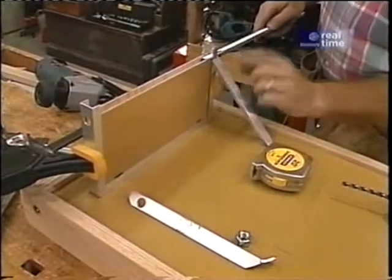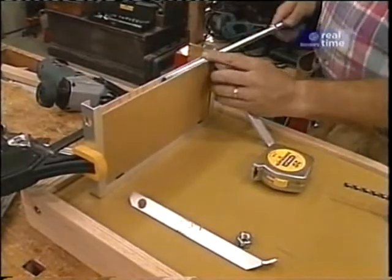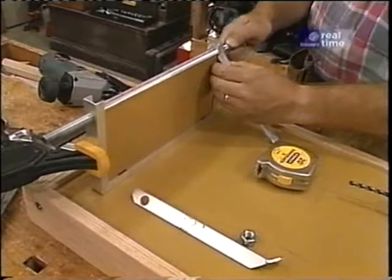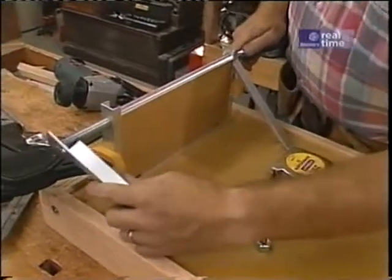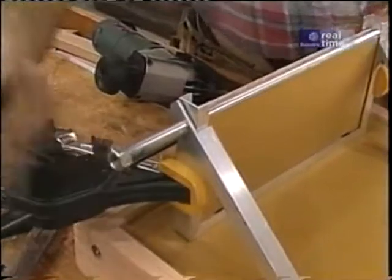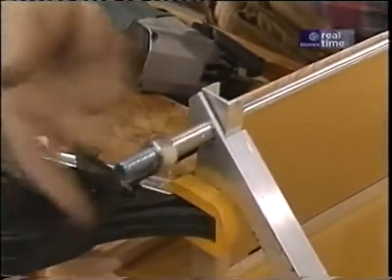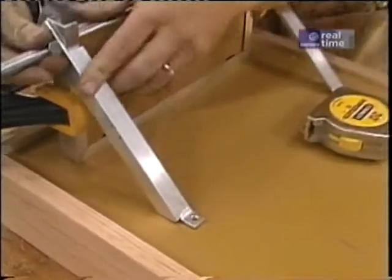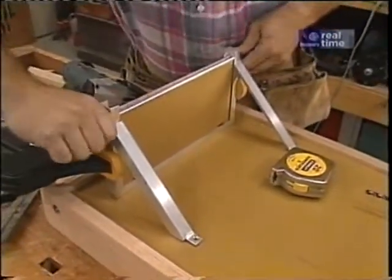Now we can put some of it together: a brace, a piece of threaded rod with one nut on the end, slide it through, put another brace on, and another nut. Now I can mark out for my holes at the lower end of the brace, drill them, and fasten it to the bottom.